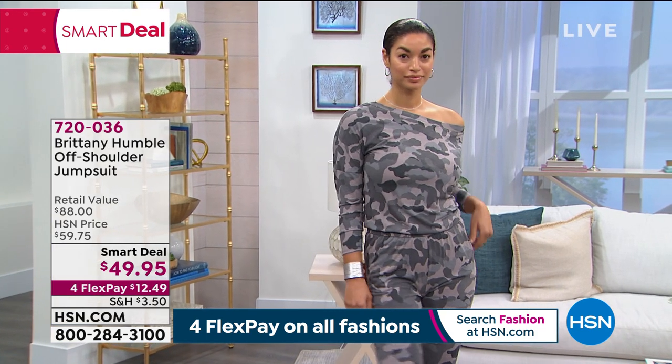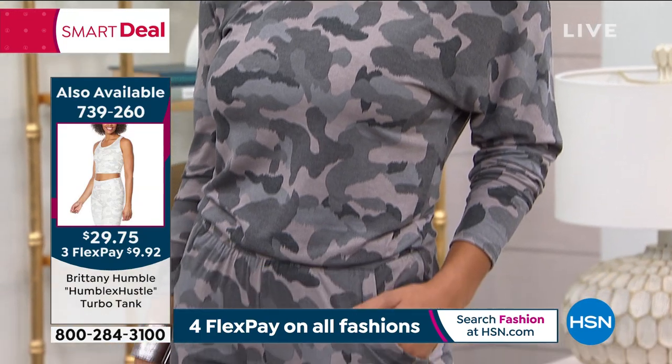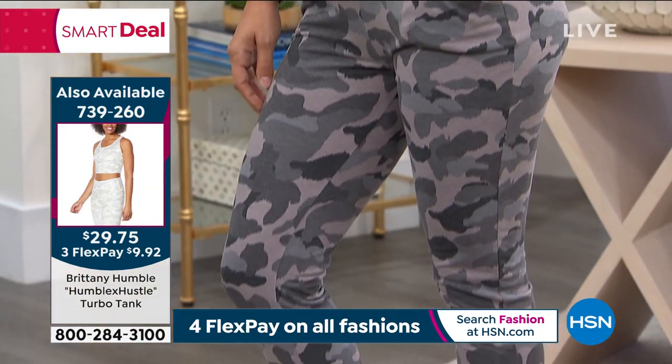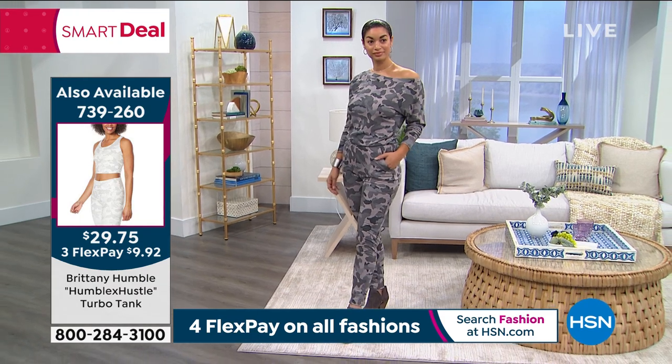You can mix and match on your own. And it is easy care washable too, which is really nice. As a mom — who has time to sort through their laundry that much? Easy care. You do not have to do anything crazy with this.